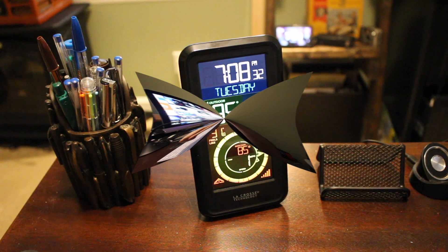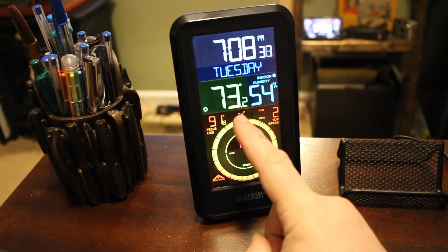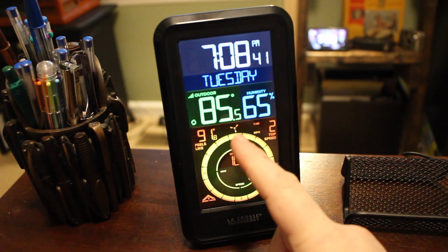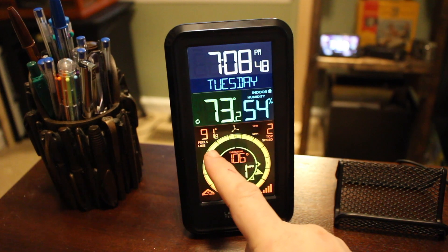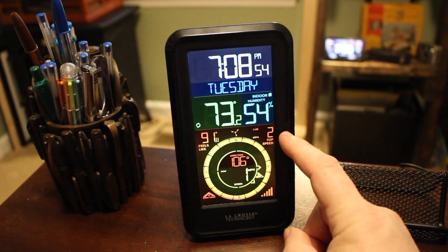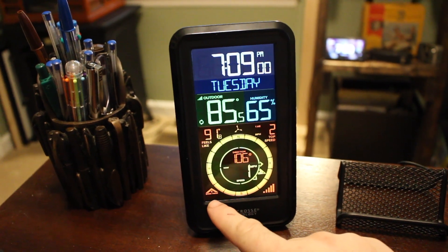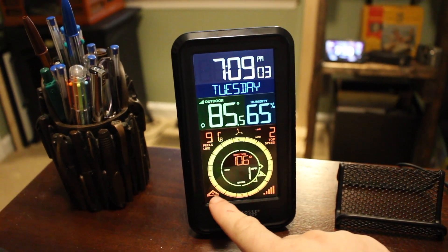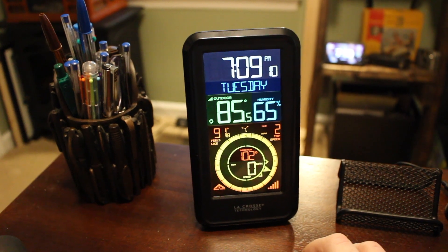Here it is. As you can see, it gives us a lot of information — the time and date, of course, and rotating indoor and outdoor temperatures. This is the outdoor temperature and humidity, and in a moment it will switch to indoor temperature and humidity. It gives us the heat index, feels-like temperature, wind activity with top wind speeds, wind direction, and even the wind trend — that little arrow going up indicates wind is increasing.